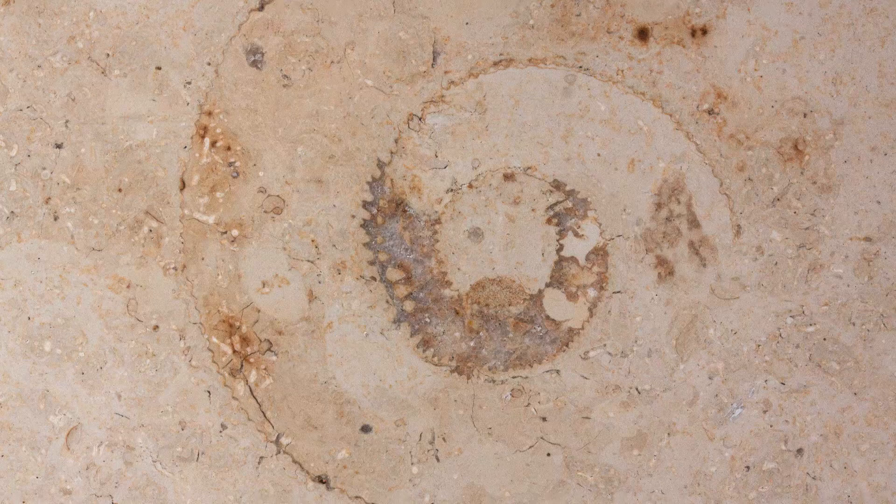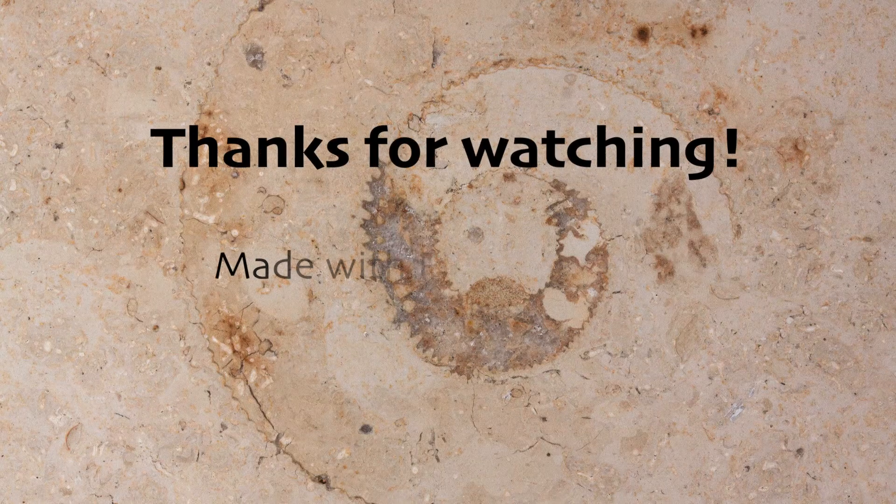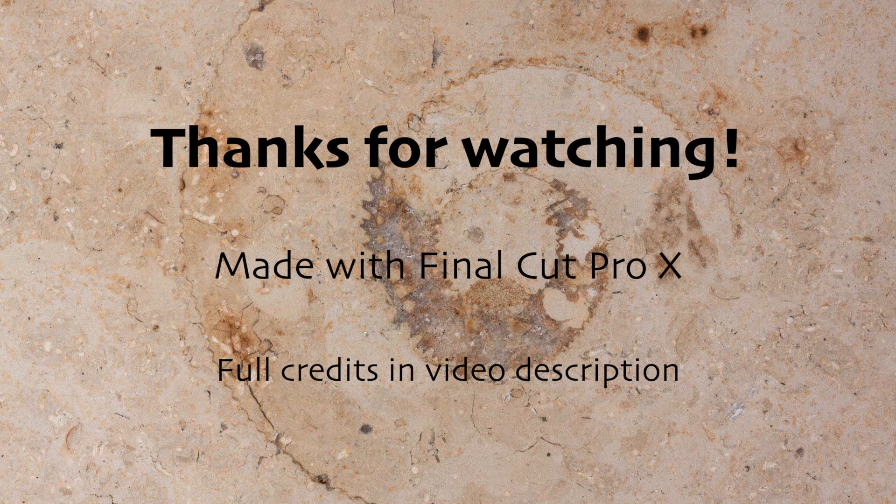Those were highlights from my fossil collection. If you enjoyed this video, please consider subscribing to my channel and hitting the like button so you can see more. Thank you for watching, and bye for now.